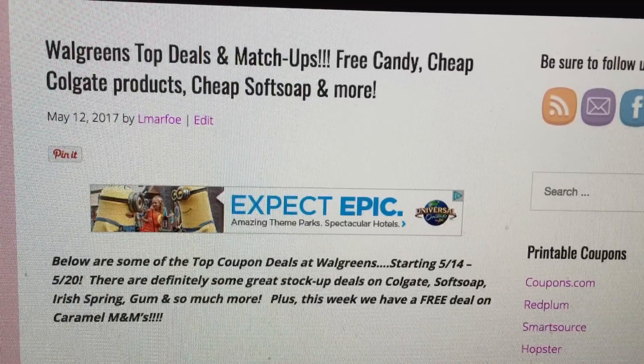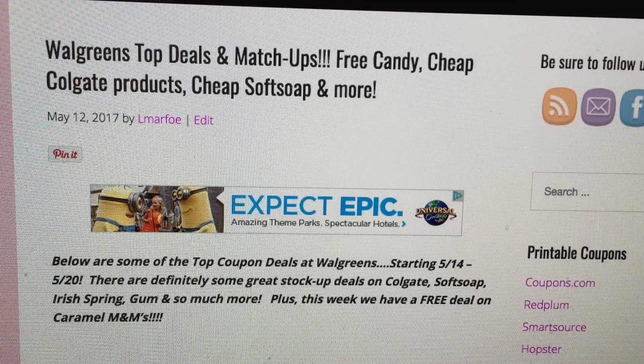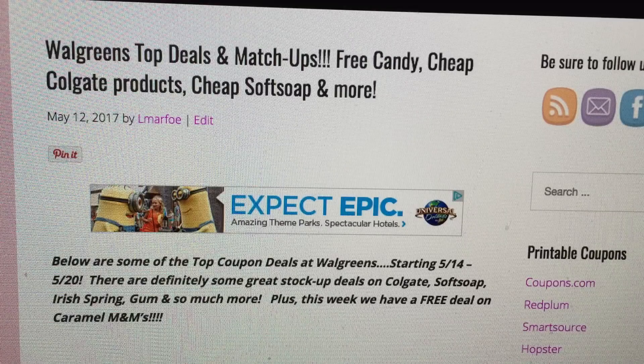Welcome back to my channel everyone! It's my Walgreens top deals and matchups video for our new deals starting this week — Mother's Day, May 14th through Saturday May 20th. Happy Mother's Day to everyone out there, whether you're a mother of children, mother of fur babies, or you play a motherly role. I want to wish you all a very special and lovely day, as you should be treated that way every day.